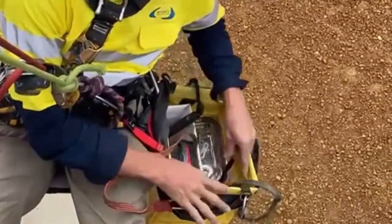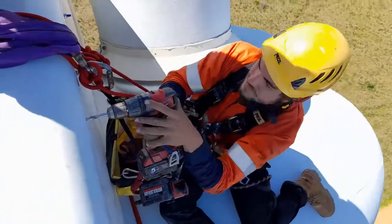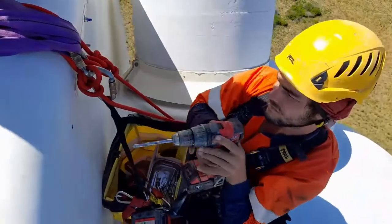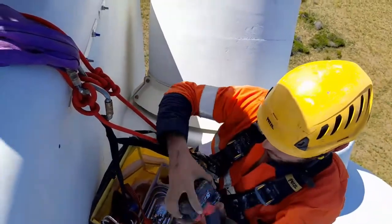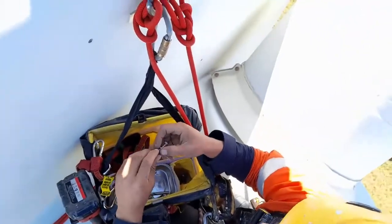A Wingman tool bag works great even without a seat connection. You'll find the rigid square shape, central handle attachment and fold-away lid create an incredible workspace. Just clip it to the structure or handrail and you'll have the best rigging bag in the game.